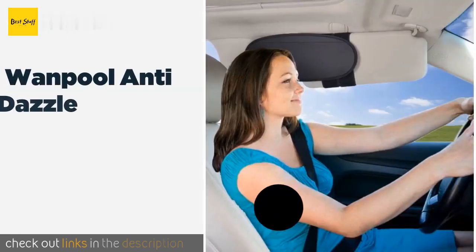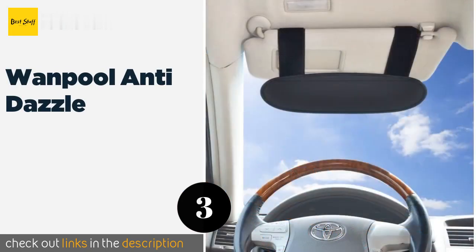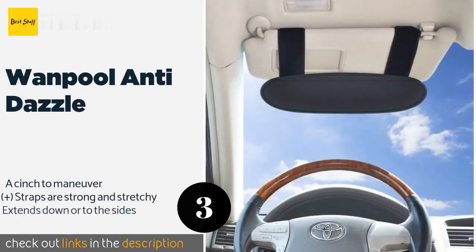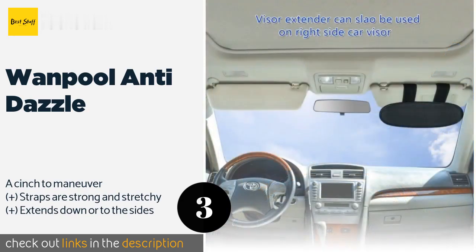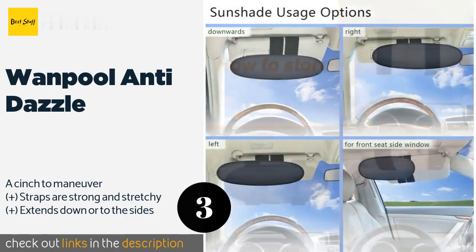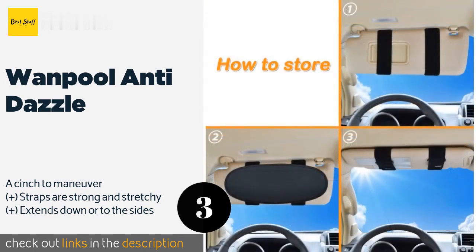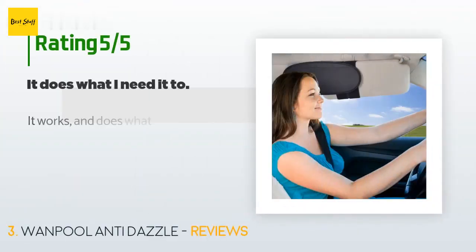Number three is the Wanpool Anti-Dazzle. You'll create safer, more comfortable driving conditions with the Wanpool Anti-Dazzle, which is one of the more versatile options available. It's lightweight and flexible with robust velcro attachments to ensure it won't shift or rattle while you're on the road. The price is approximately $17, with an average rating of 4.1 stars from over 242 customer reviews.